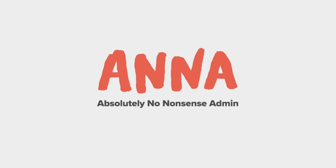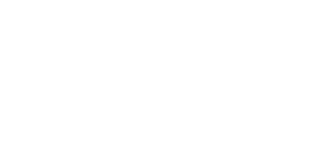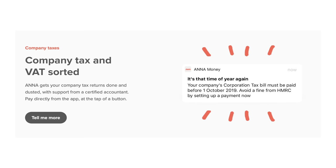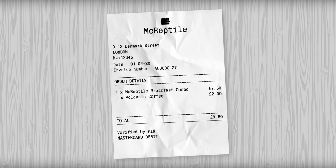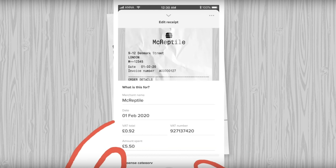Anna is a digital banking platform specifically designed for small business owners. Owners of sole trader companies, limited businesses or partnerships can make use of the app's features, including VAT information, corporation tax, self-assessment tax return deadlines and invoicing tools. It also automatically saves receipts and comes with 24/7 access to support from a team of agents.